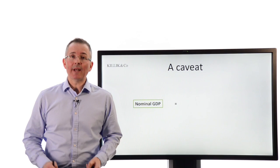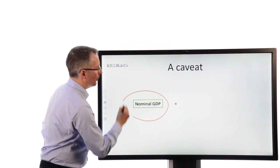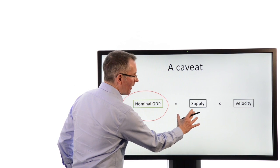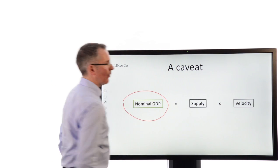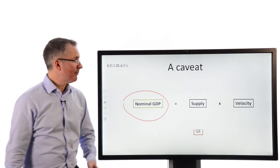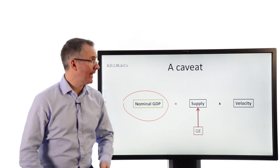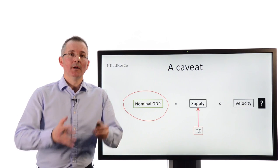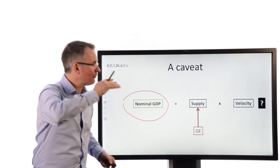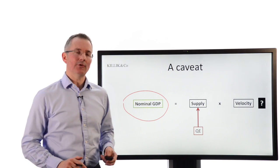Has it worked? The jury's still out. In an attempt to revive growth, you've got two options: either boost the supply of money or increase the speed at which it moves around the economy. QE, by printing money, deals with boosting the supply — more money in the economy created almost out of thin air. But it doesn't do anything for the velocity. You can't force people to borrow or spend — you can't change the demand side of the equation. That's probably the biggest single weakness of this pushing-on-a-string approach to monetary policy.